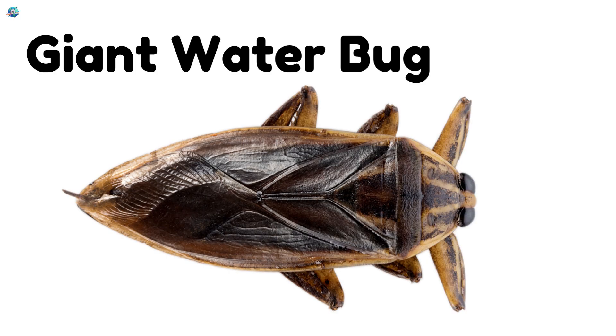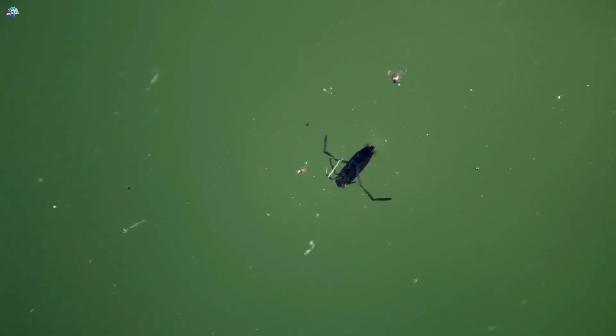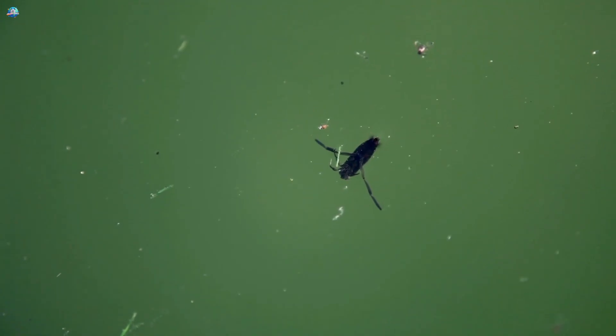Giant Water Bug, called toe biters. These bugs live in ponds and lakes. At night, they hunt underwater.